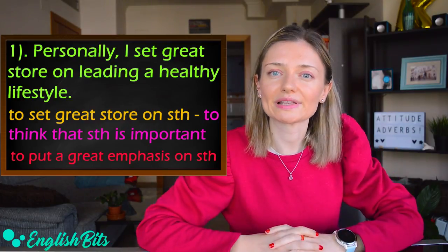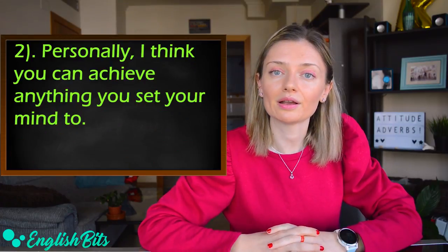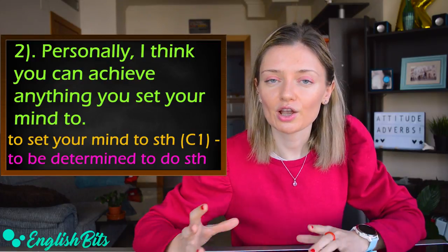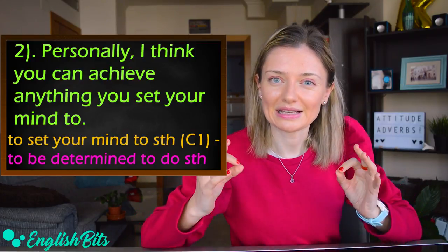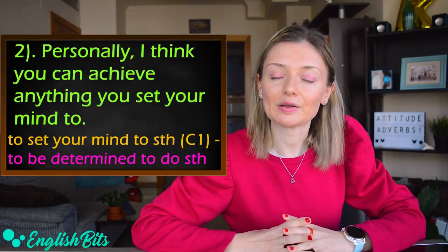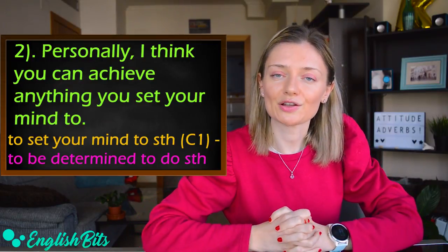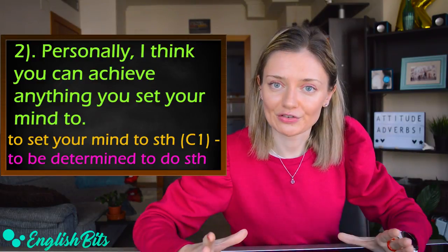One more example of 'personally': 'Personally, I think you can achieve anything you set your mind to.' 'To set your mind to something' is a C1 idiom meaning to be determined to do something and to make an effort to achieve it.